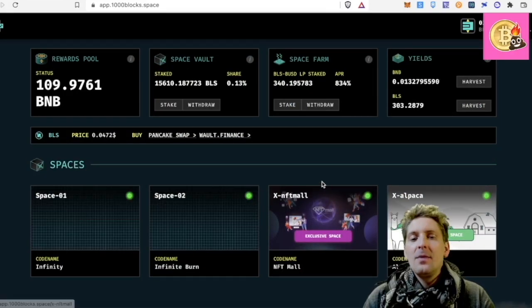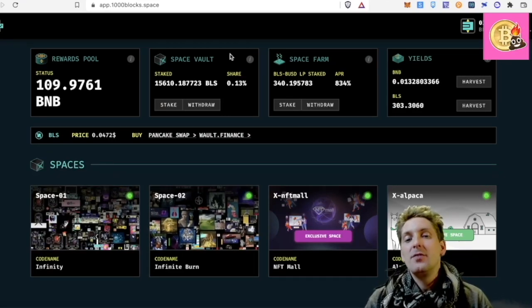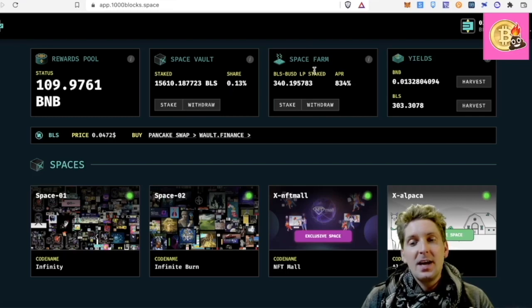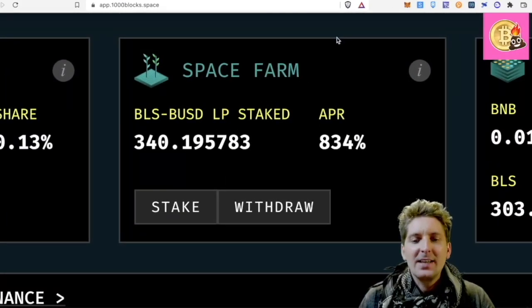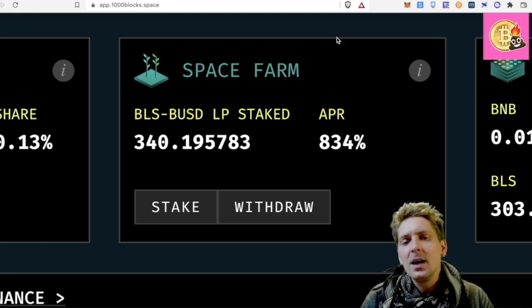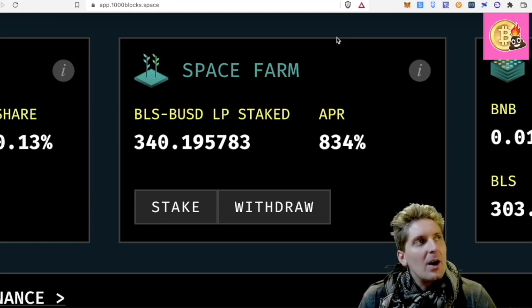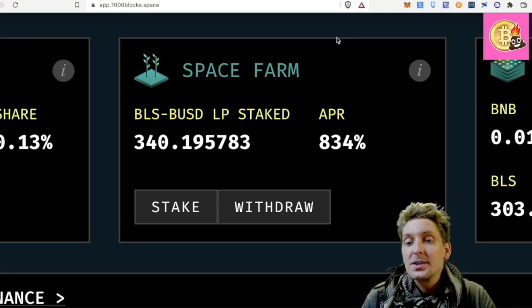Then I do get BLS now from Space 1 and Space 2 — what do I do with it? I can put it in the space vault, like I said, but here we can also have a look at Space Farm. Space Farm is a pretty good idea and they use the idea of pairing up BLS with BUSD. As opposed to pairing it with BMB, that creates more stability and doesn't pair BLS so much to the price of BMB. And BUSD of course is a stable coin.